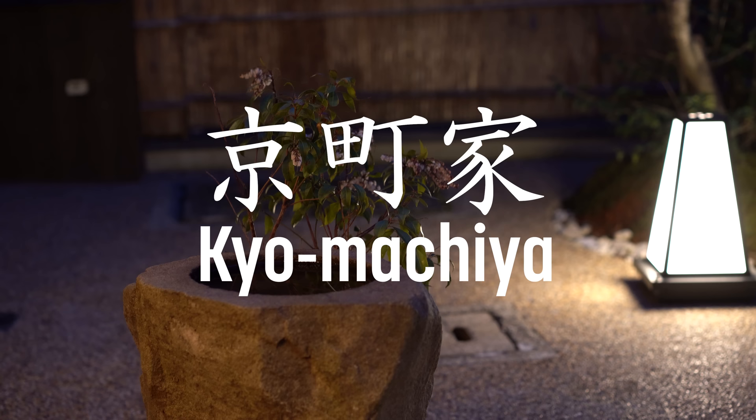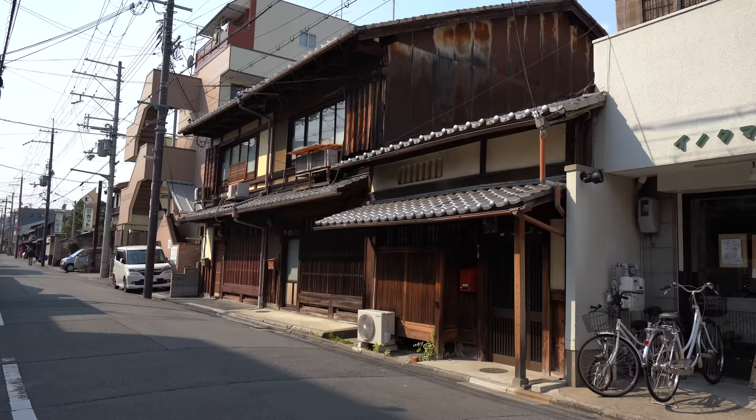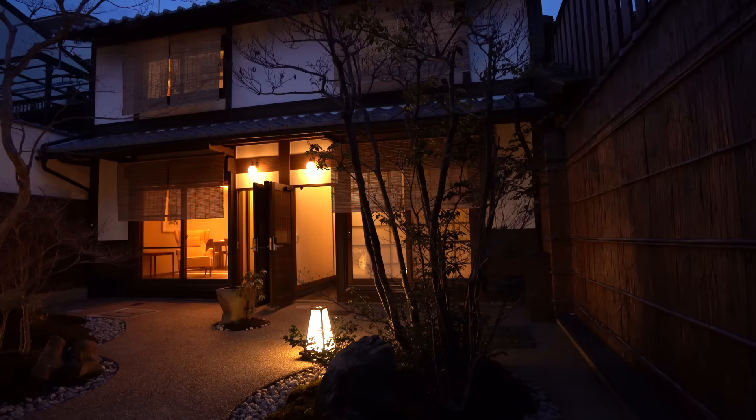What does the word Kyomachiya mean? It's a blend of Kyoto and Machiya — Kyoto, the city, and Machiya, meaning townhouse. There are actually a ton of different types of dwellings that fall under the Kyomachiya categorization. But in general, they have to be built before the 1950s because of a building standards law that came into place at that time. And the wooden homes need to be put together without nails.